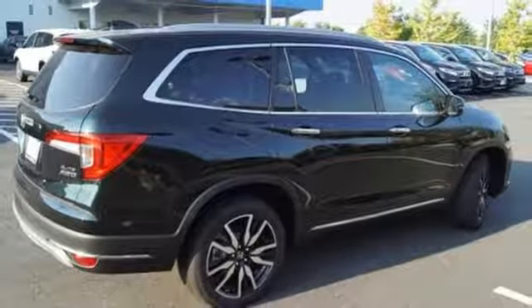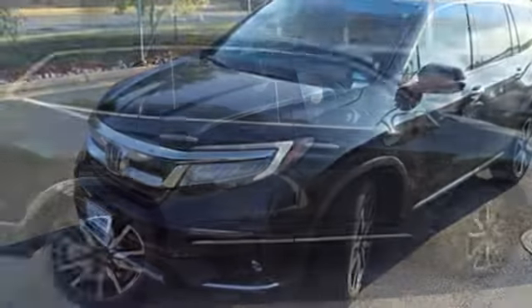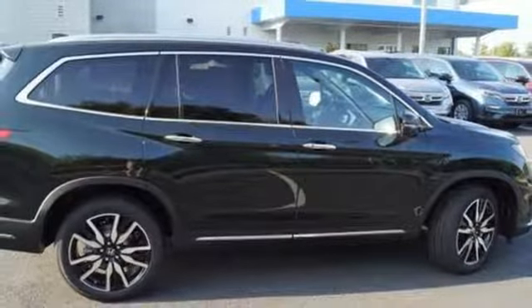Heated steering wheel, V6 engine, hands-free lift gate, gas pressurized shocks, and heated and ventilated leather bucket seats.